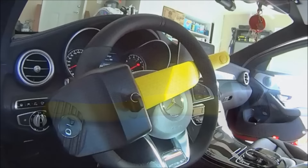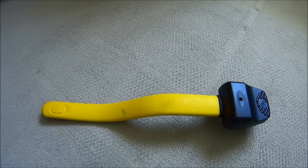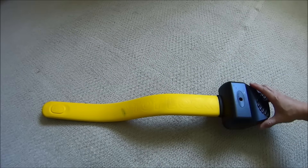Hi! Thanks for joining me. If you're in the market for a steering wheel lock, then make sure you know what you're getting into.